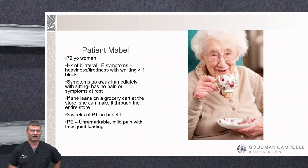Our next patient is Mabel, a 79-year-old woman who clearly looks older. She has different symptoms — complaining more of heaviness in her legs, worse when standing and walking. When sitting she has no pain, but she says she can't sit around all day. She's found that if she goes to the grocery store and leans on a cart she can manage, but with just a basket she'd have to sit and rest. She's done physical therapy for three weeks with no benefit.